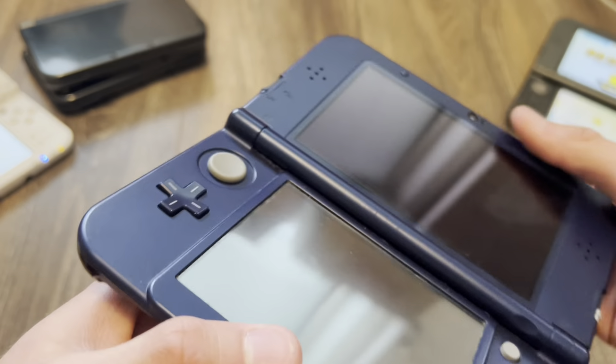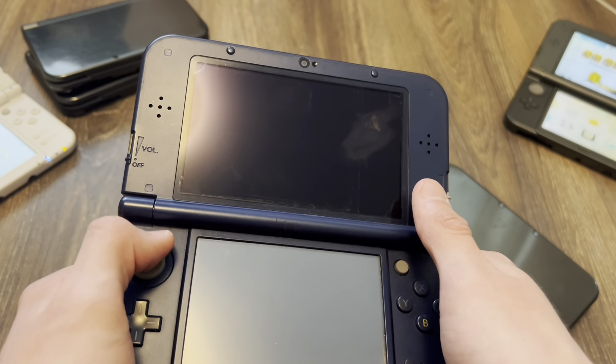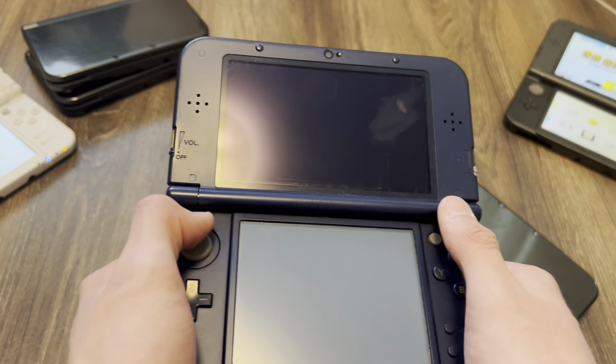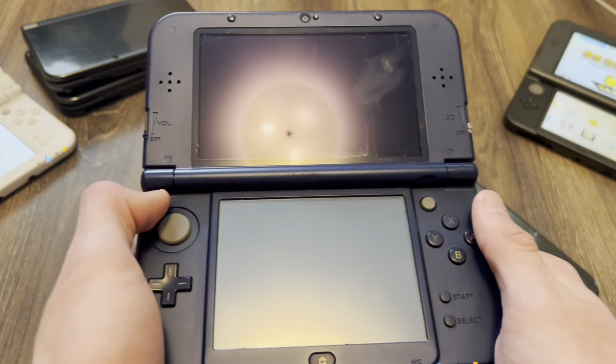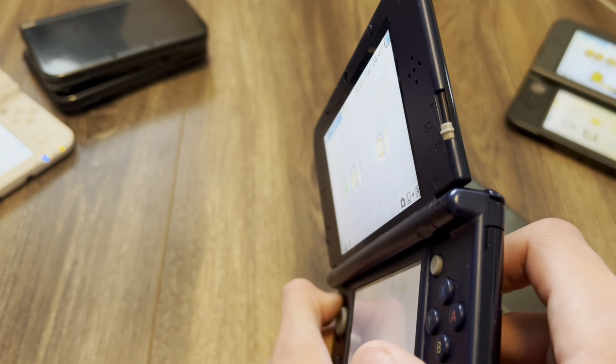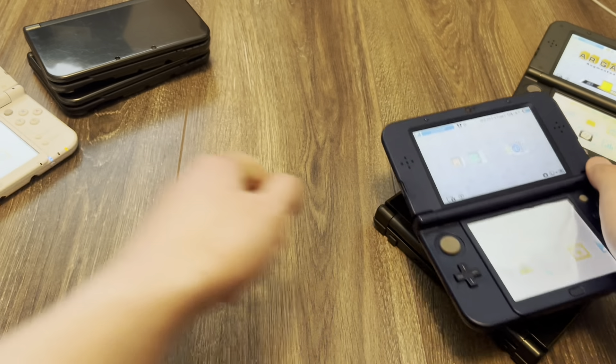This is IPS. I actually did not think that I would have three with the IPS screen. I was like maybe one — I thought they were like rare. This is an IPS, right? Yeah, definitely, most definitely.